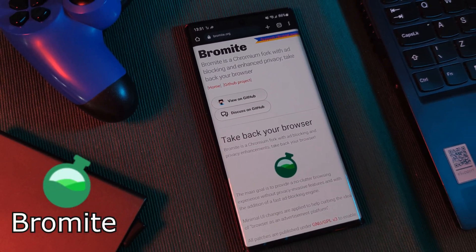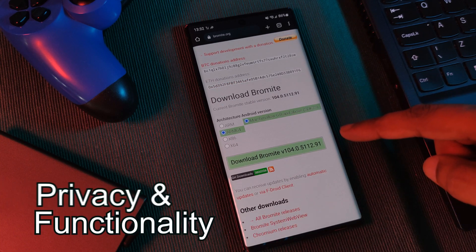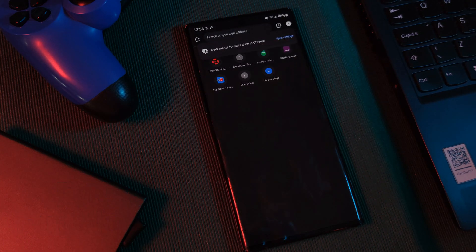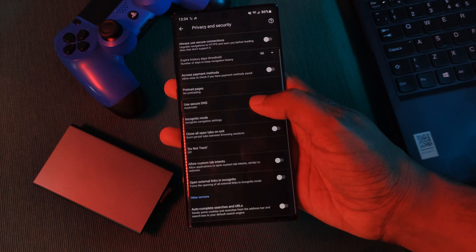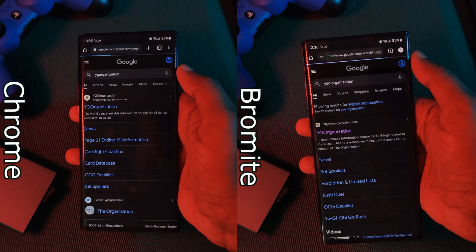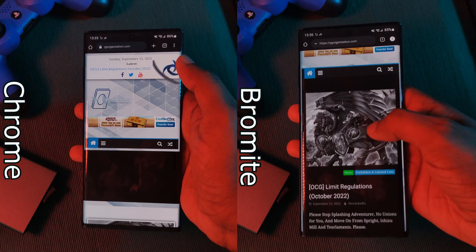Next up, how about a lightweight Chrome alternative — Bromite. I wouldn't say this is the best for anonymous internet usage, however it does hit that sweet spot between privacy and functionality. It's a Chromium-based browser that brings a simplified Chrome experience with a long list of privacy features and even an ad blocker built right in. It's super fast and runs ultra lightweight.